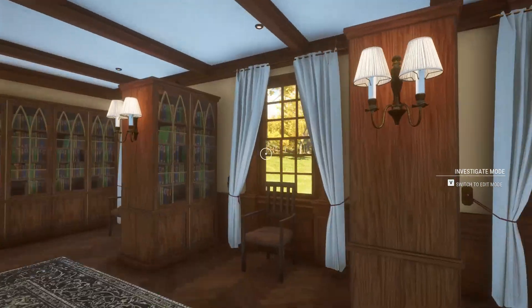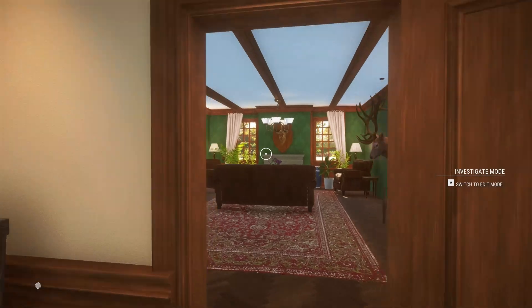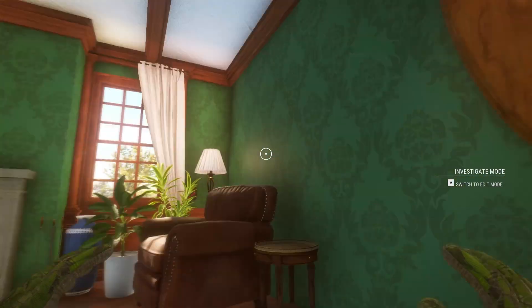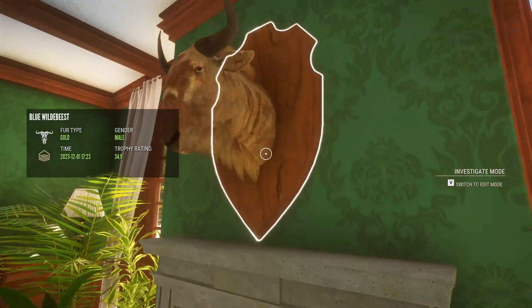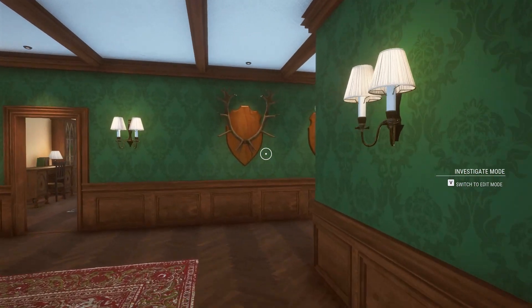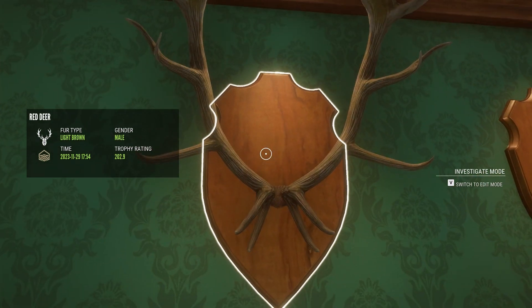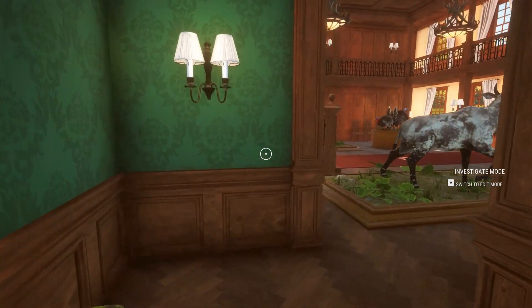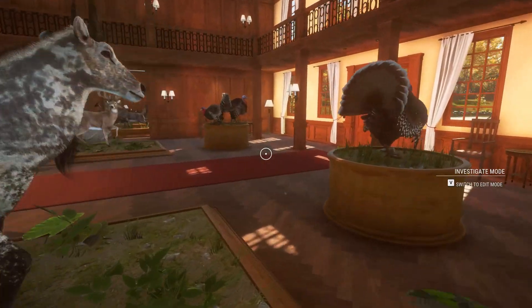This one I don't have anything in it. Here, gold Rocky Mountain elk. Blue wildebeest — not only blue. Then over here the last two: gold red deer and a gold mule deer. I hope you guys enjoyed and I'll see you guys in the next one, bye!